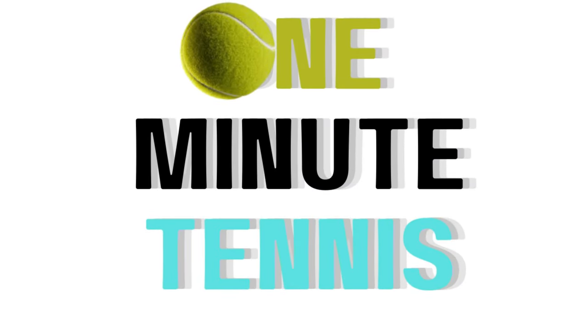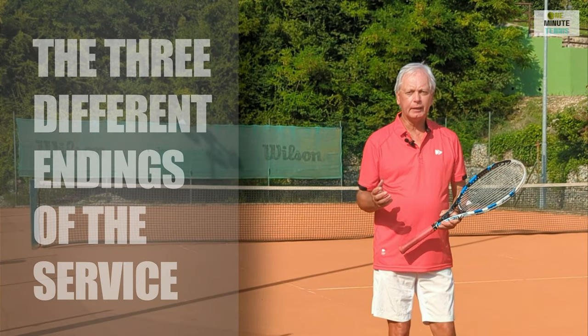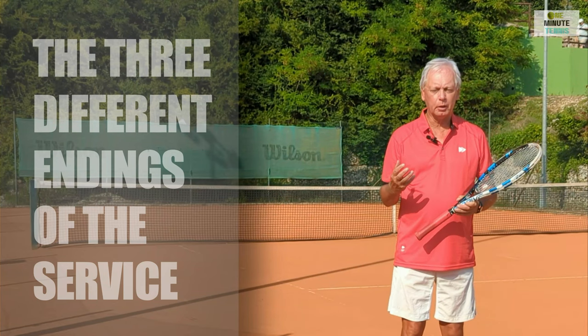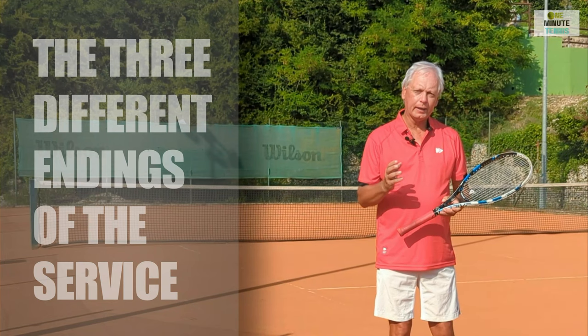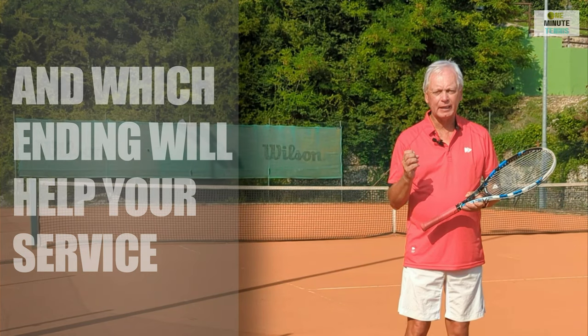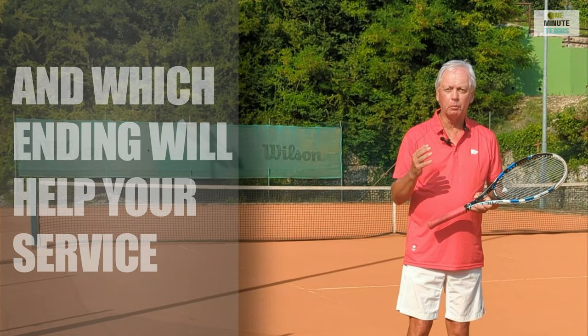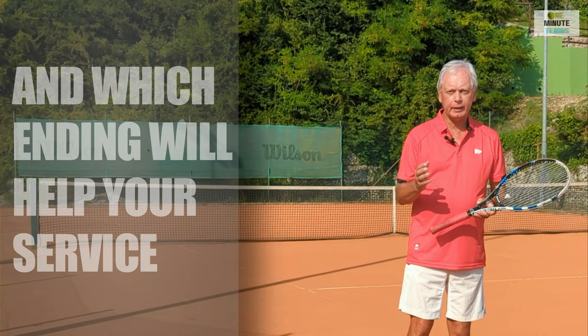Welcome to oneminutetennis.com. In today's session I want to talk to you about the three different endings that you see in pro players on the serve — what they are, why players have these different endings, what those endings achieve, and how you can apply whichever one is most appropriate for you into your game.